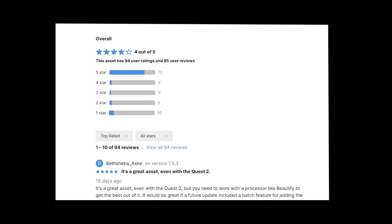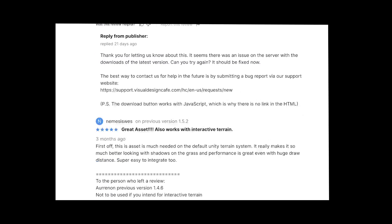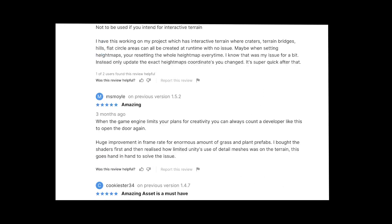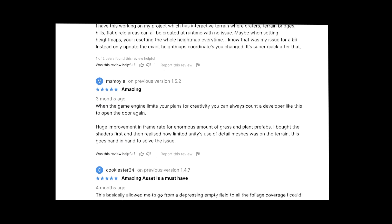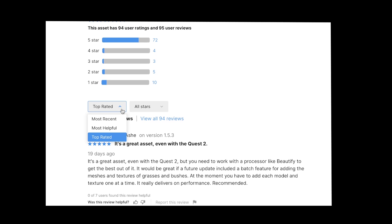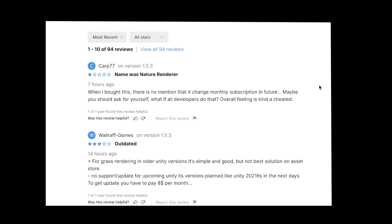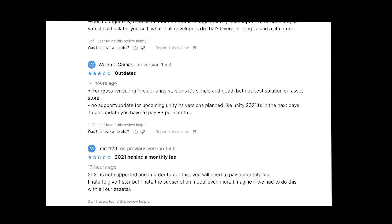Rating might be a good indicator of the quality of an asset, but if you have time, go into the ratings and reviews and order them starting from the most recent. For a few assets, you'll be pretty surprised to see that the asset was actually good two years ago with hundreds of good ratings, but has been receiving a lot of bad grades lately that aren't really visible in the final grade of the asset.